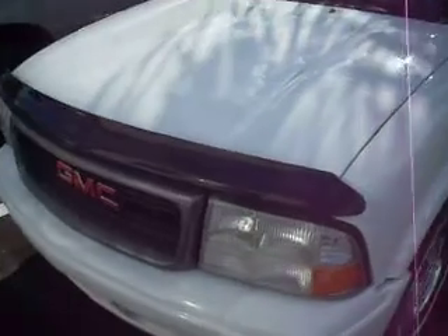And here we have a 2003 GMC Sonoma. It's got 110,000 miles, it's a four-cylinder, very nice truck. We're asking $4,700 for that.